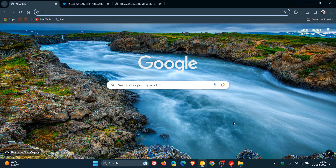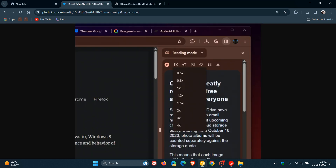Hi, Braintech here, where tech is made simple. Over the last couple of weeks, I've been posting letting you know about the new Read Aloud feature that Google is currently testing in Chrome Canary, which is the preview version of the browser.